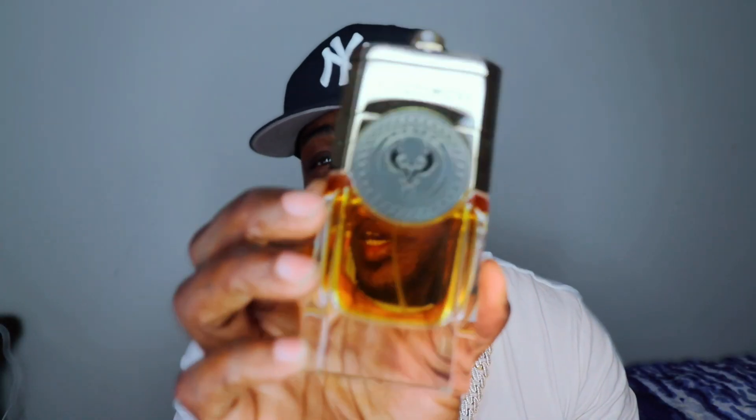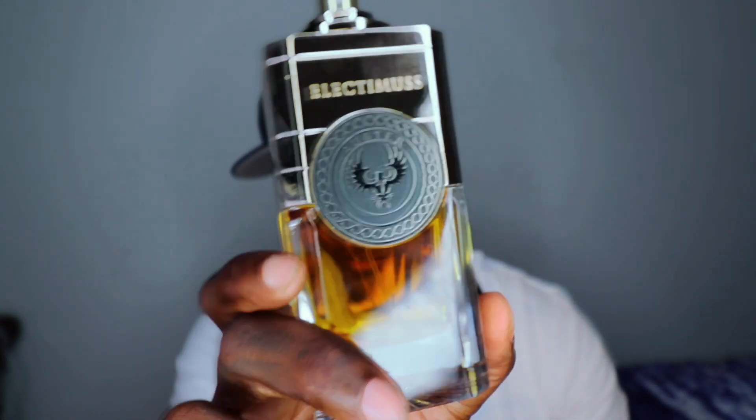Very nice atomizer from Electimus — very hefty bottles, very nice bottles, man. I'm really liking this house. In the air, you get almost like a soft oud presence in this fragrance. If you like oud, this is not a terribly funky oud — it's much more of a wearable, smooth oud fragrance.